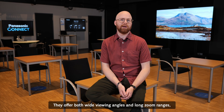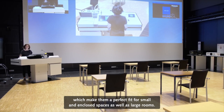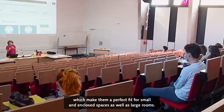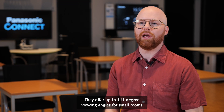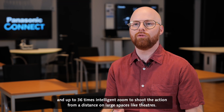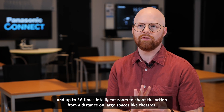They offer both wide viewing angles and long zoom ranges, which makes them a perfect fit for small and enclosed spaces as well as large rooms. They offer up to 111 degree viewing angles for small rooms and up to 36 times intelligent zoom to shoot the action from a distance.